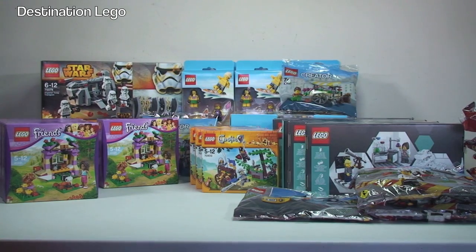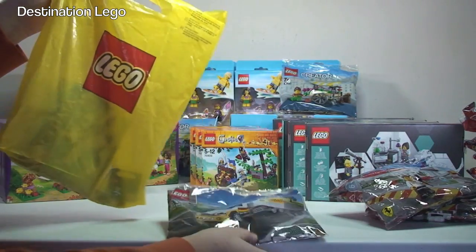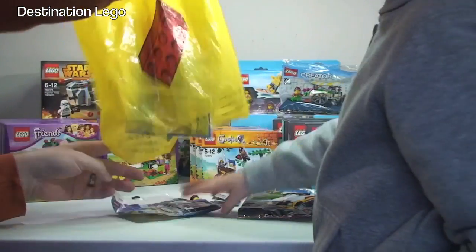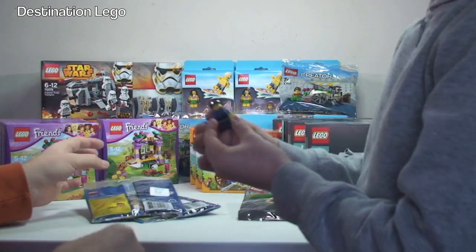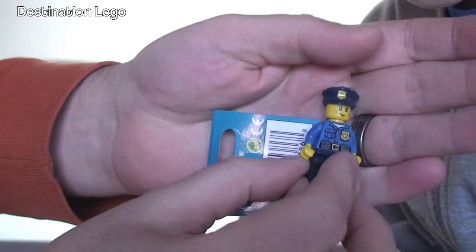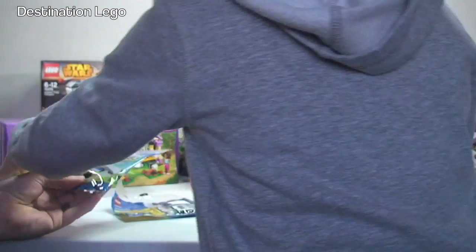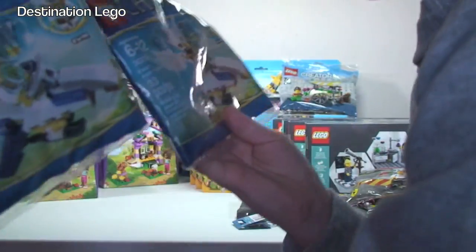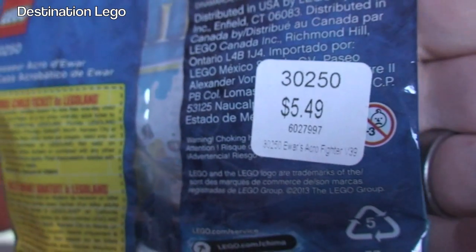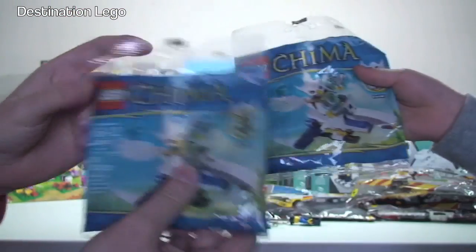Last bag — this is from the LEGO store in New York. The same friend who got the Shell polybags recently went to New York and bought me back a few things. So we've got a little policeman keyring — let's put it like this so the camera can focus in. And two Chima polybags. Just to prove they are from America — we turn it around and we can see $5.49. So thank you very much to the individual who bought me these, I really do appreciate it.